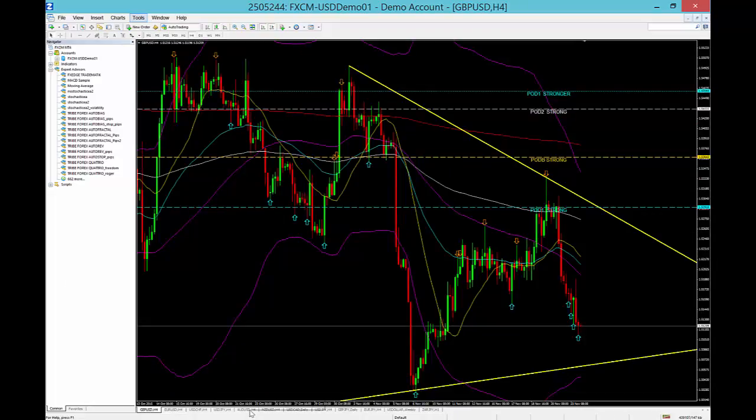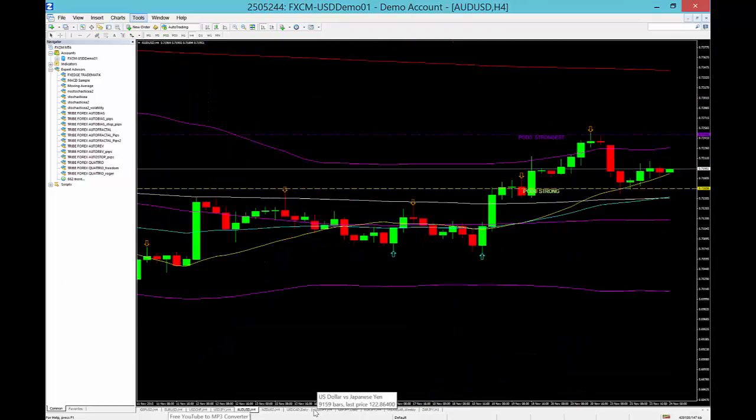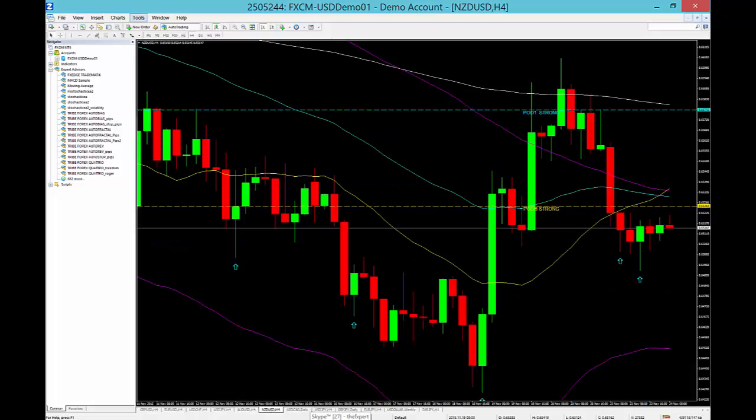We don't have a call on the aussie dollar, we don't have a call on the dollar cad or the dollar yen, but we do have a call on the new zealand dollar. On the new zealand dollar, we're going to look for a sell at 0.6590.